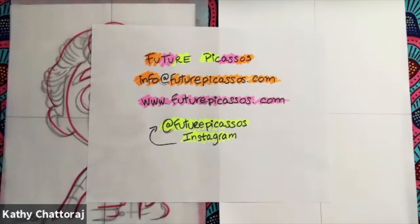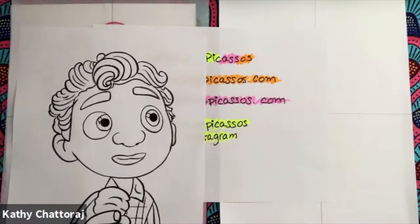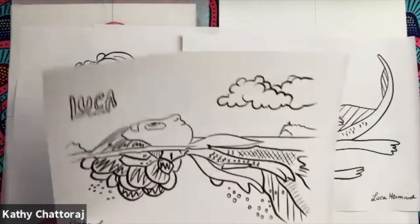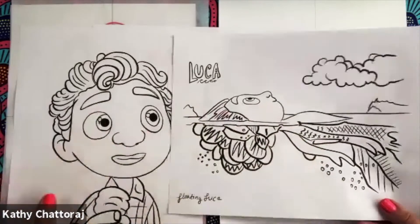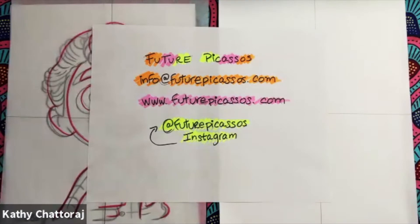So after we draw Luca the boy, we are then going to draw Luca the sea monster, which is kind of like a mermaid. And then we're going to draw Luca transforming from a sea monster into a boy. This is such a fabulous film. I really enjoyed watching it, and since it's so popular I thought I would use it for today's topic.